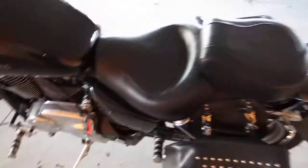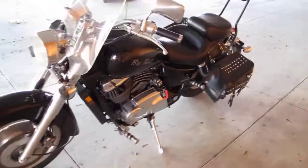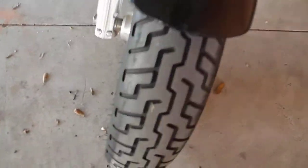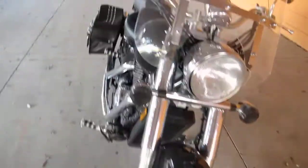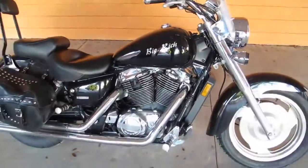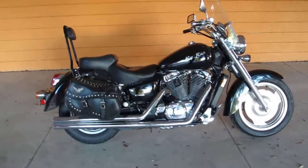But it runs good, it sounds good. I checked the oil and the oil is relatively clean. We're selling it as is — we're not changing the oil, we're not going to wash it. Basically, this is a bike we'd normally sell to a wholesaler or take to the auction, but we're going to offer it at a low price to the public, give you a chance to get a bargain if you don't mind doing a little clean up yourself.